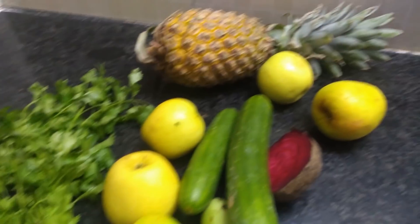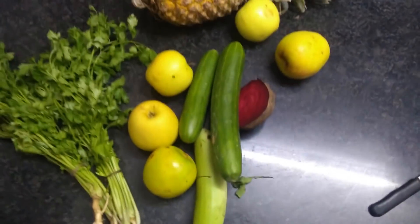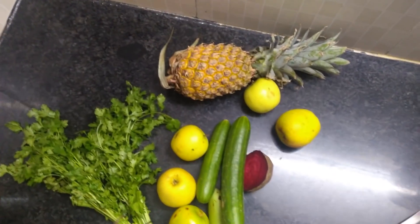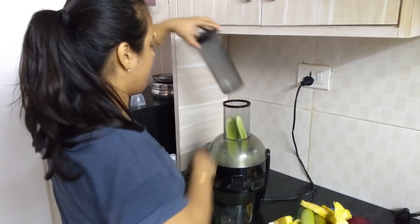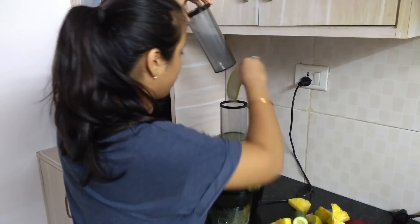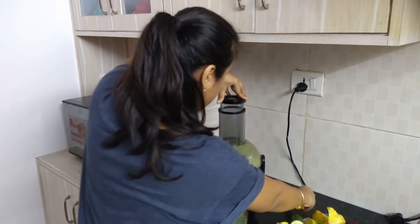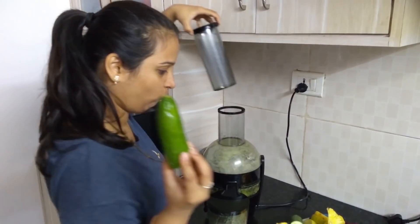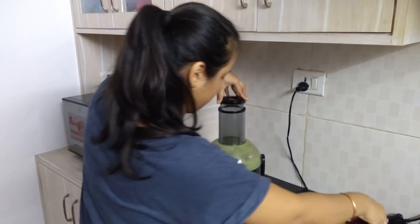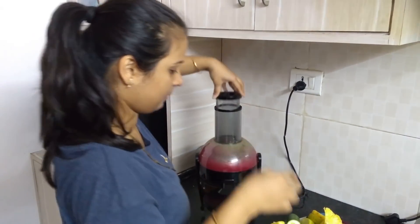Hey everyone, welcome back to my channel 'Life of a Mommy.' My first video was about how I lost 23 kgs in seven months, and a lot of you enjoyed and found it useful. I thought of making a second part of that video. If you haven't checked it out yet, don't forget to watch it after this one, and if you enjoyed this video, don't forget to subscribe to my channel.